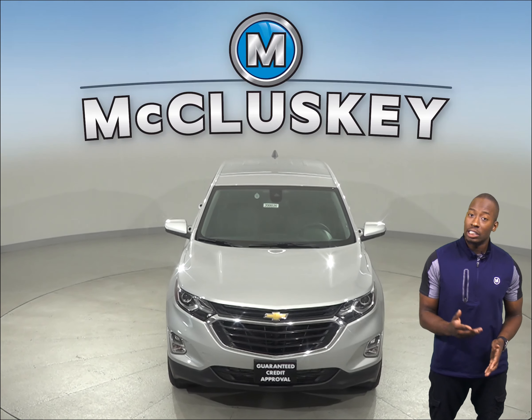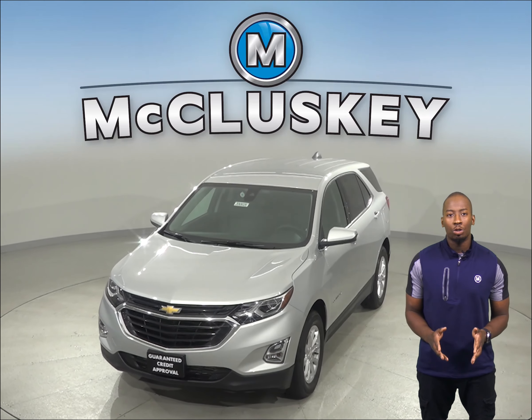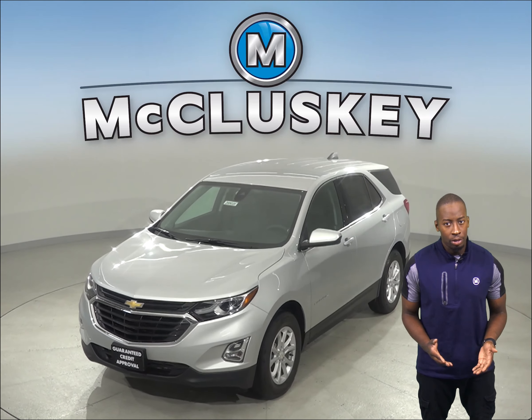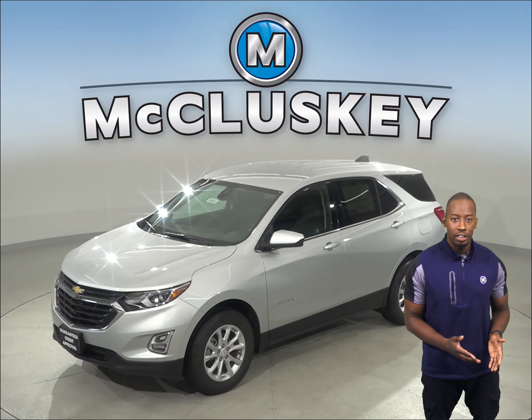The 2020 Chevrolet Equinox Premier trim offers an optional surround vision to allow the driver to see anything around the vehicle on the middle screen. The Kia Sportage only offers a rear-vision camera.